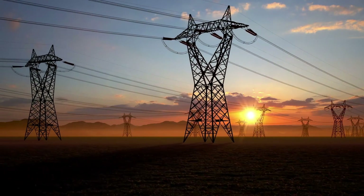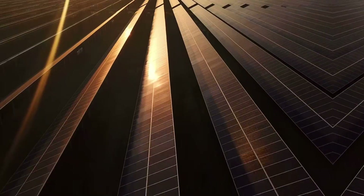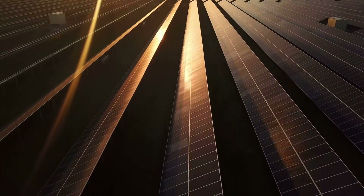Thanks to overpopulation, industrialization, and new electricity-demanding cutting-edge technology, global energy demands are exponentially increasing.